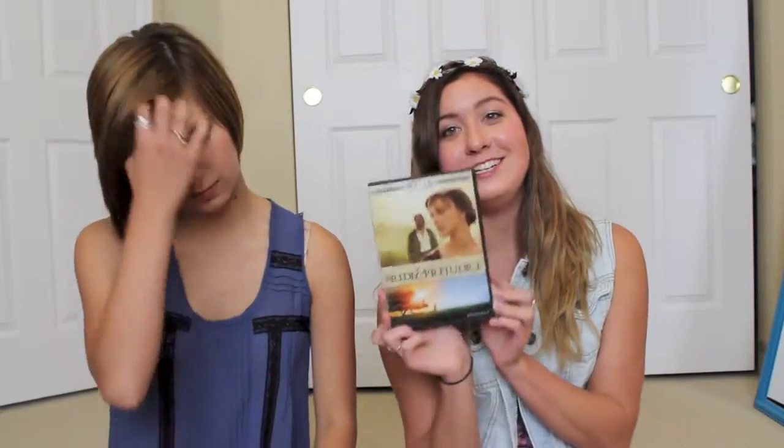I have two more movie favorites. One is Pride and Prejudice — I just got it at Target and I love it. My second movie favorite is still in theaters: Monsters University. It is so perfect — it's the best!